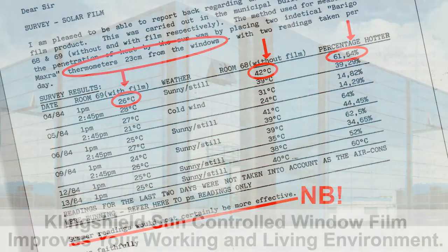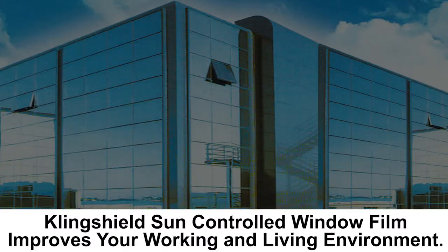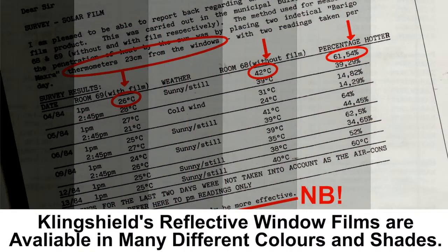What they did is they took a municipal building and two exact rooms with two exact size windows. One they put with film on and one was without. The film they used was a silver reflective. They then used a measuring thermometer 23 centimeters away from the window.